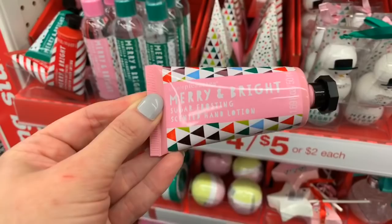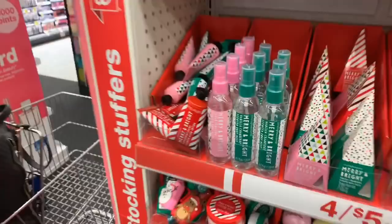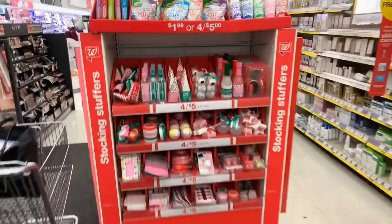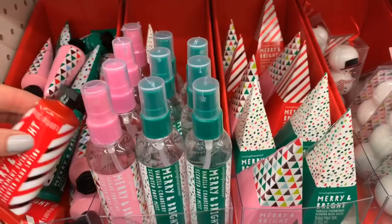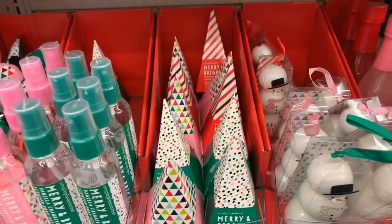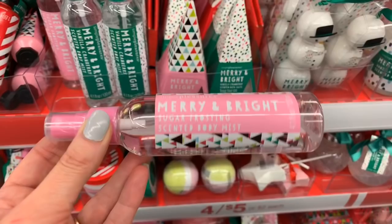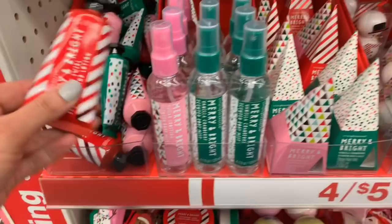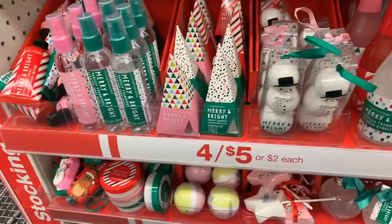These are all by the brand Simple Pleasures. This is Merry and Bright Sugar Frosting scented hand lotion — 1.69 ounces — and it's right here in the front of the store when you walk in. We also have Vanilla Cranberry and Peppermint Swirl. If you guys have tried these, let me know in the comments. I personally really like the Simple Pleasures brand. They also have matching body spray or scented body mist — I see the Vanilla Cranberry but not the Peppermint match over here.